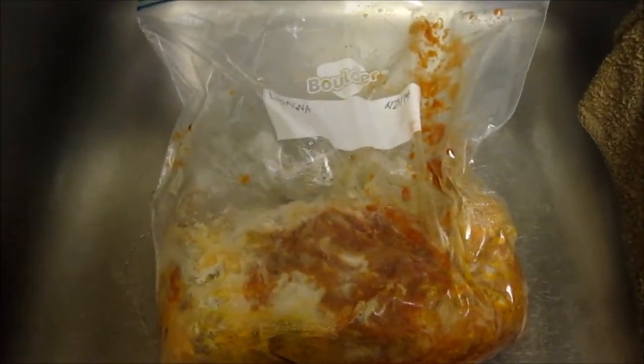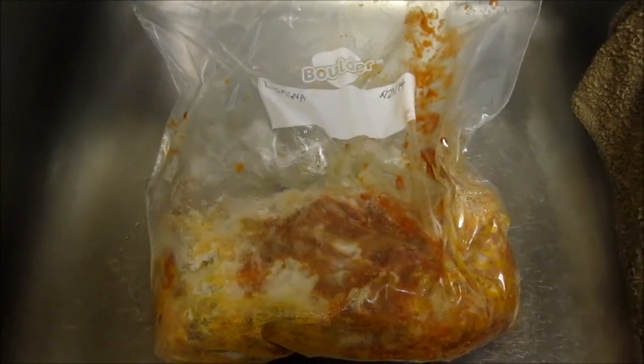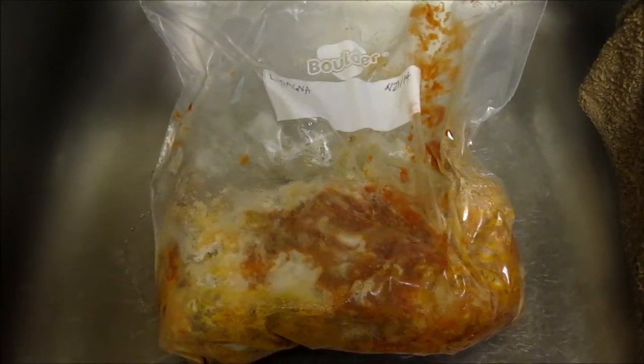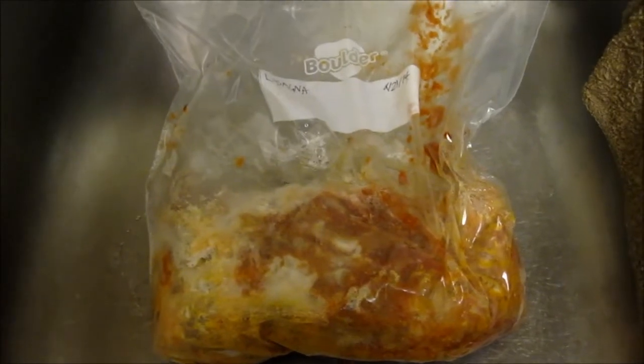I'm not going to show you my pantry or my fridge right now — they're not in a very good state of organization — but I have plenty of basic staples on hand, like beans and grains, that will help in using some of the odd stuff I might find in the freezer.